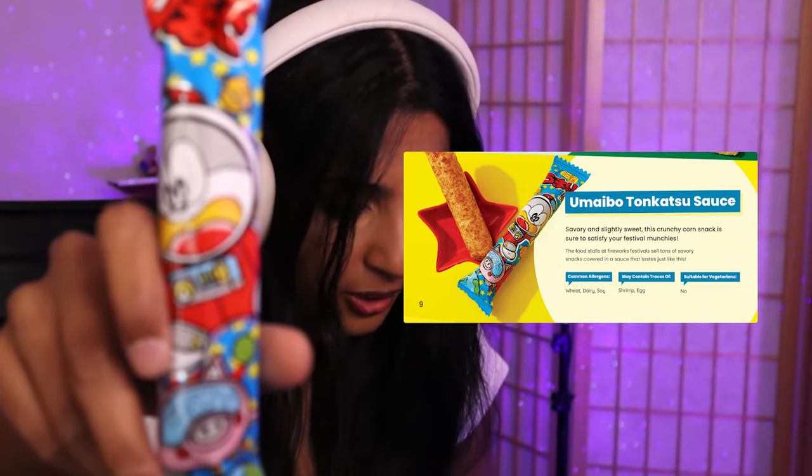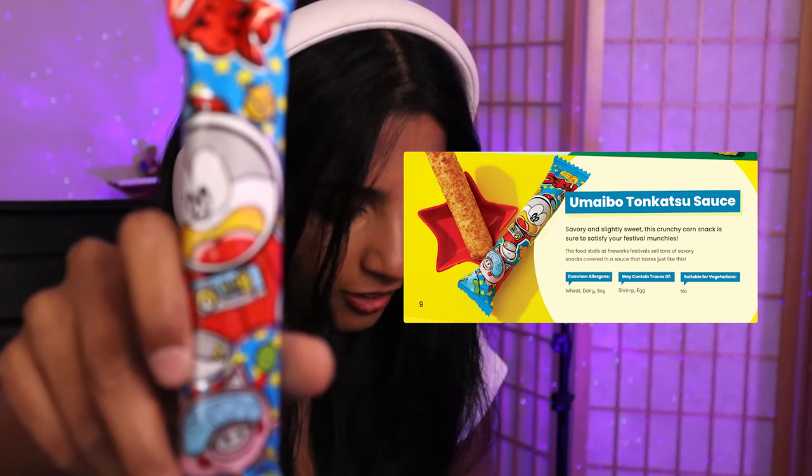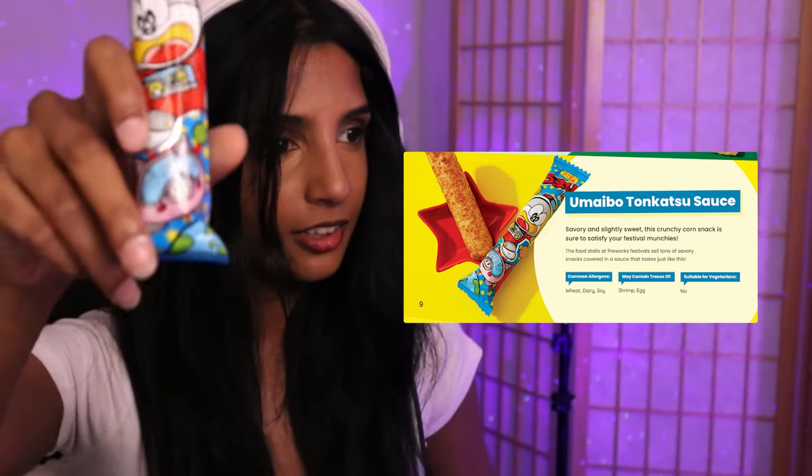Next up, look at this — the Umaibo tonkatsu sauce. 'Slightly savory and slightly sweet, this crunchy corn snack is sure to satisfy your festival munchies.' It also has a corn flavor. It contains traces of shrimp and egg as well, and I can definitely taste that. The texture is like that of a Cheeto, but with more of a corn flavor. It's good!